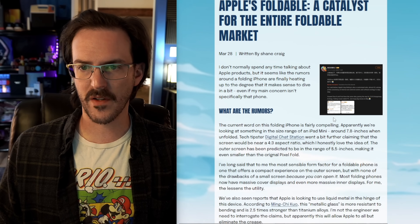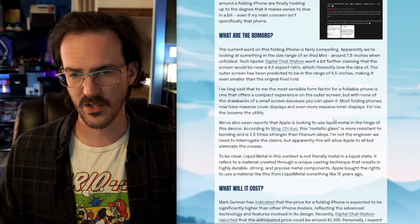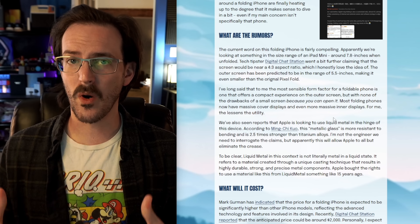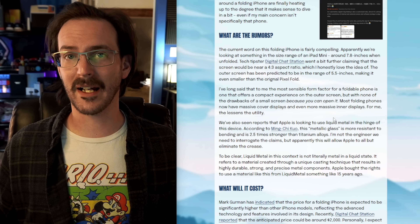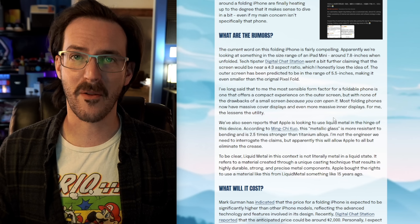In this video, we're going to look at an article I put together over on ShaneCraig.tech and talk about the current rumors for a foldable iPhone. Then I'm going to talk briefly about why I think even if you're an Android user who uses a folding phone or is interested in buying a folding Android phone, you should still be excited about this.